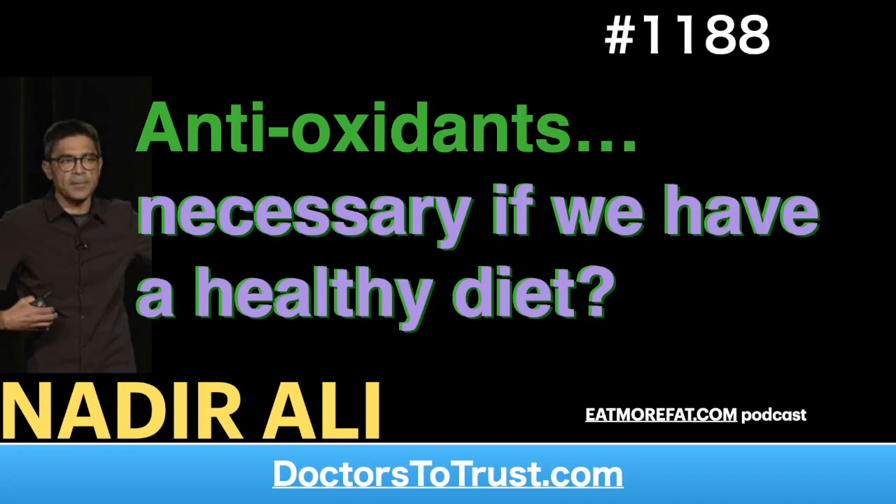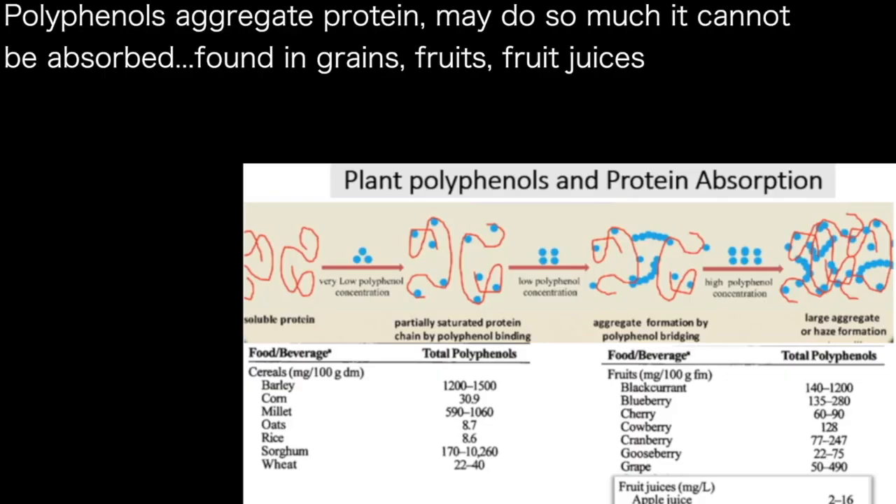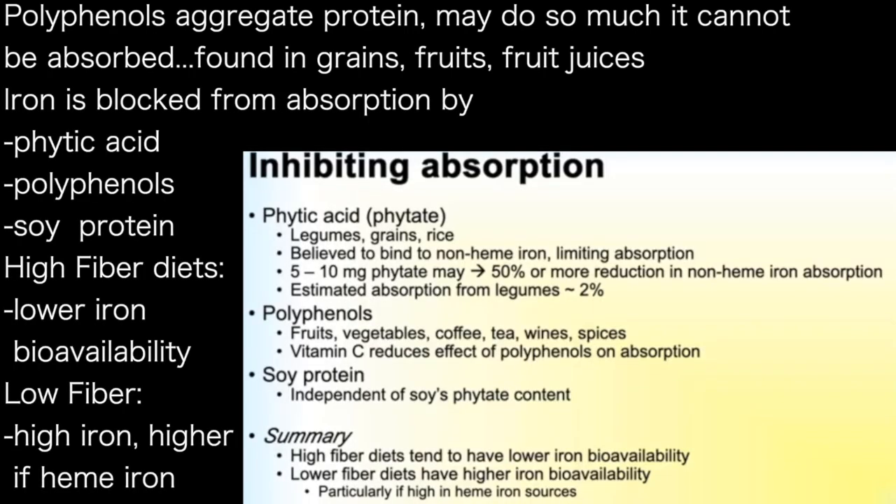These polyphenols are compounds that aggregate protein — they clump the protein. If they are present in higher quantities, they clump it more, until the protein cannot be absorbed. Polyphenols are not only found in grains but also in fruits and fruit juices.